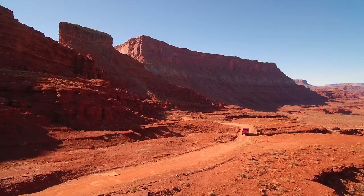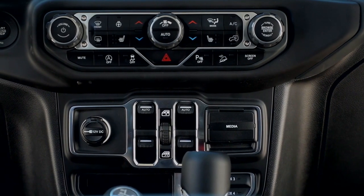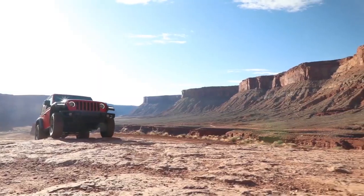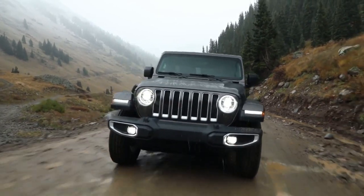Adventure is amplified inside the Jeep Wrangler, where comfort and convenience thrive. Important controls are close at hand, storage areas are smartly located, and the latest Uconnect system helps keep you connected, while premium armrests and more help make every trip one to remember. This is only a small slice of the all-new Jeep Wrangler.